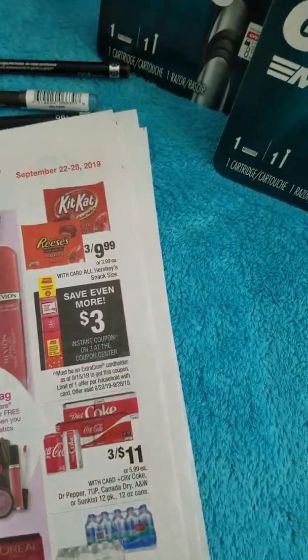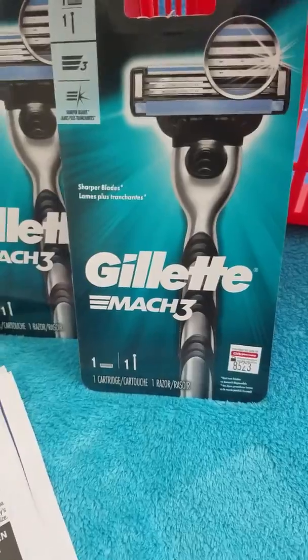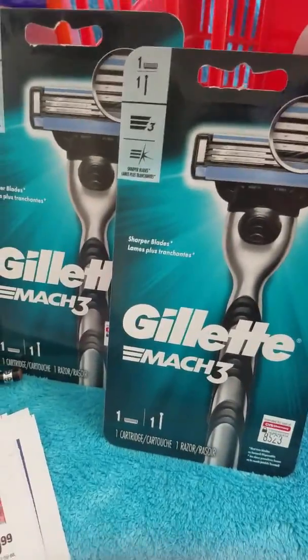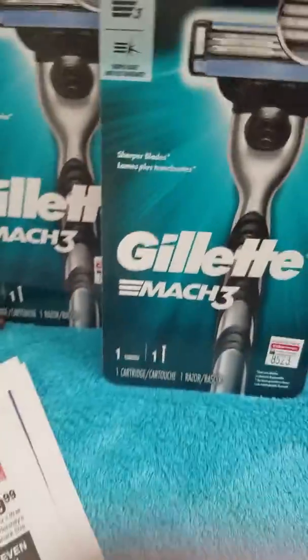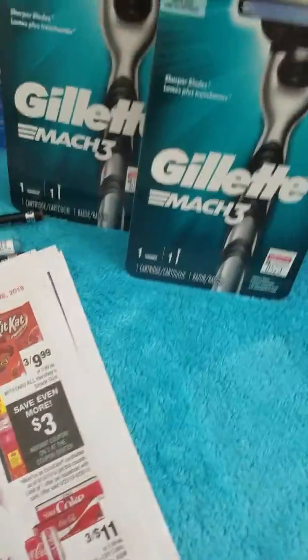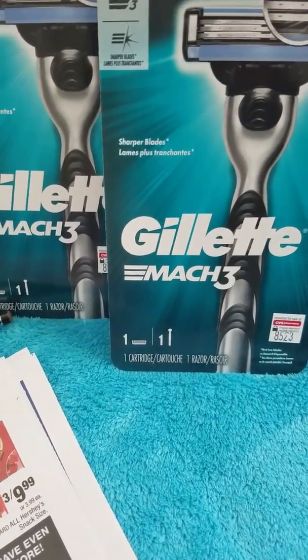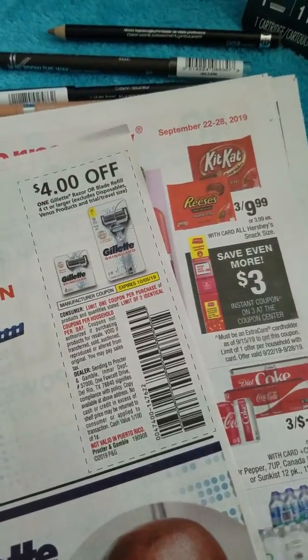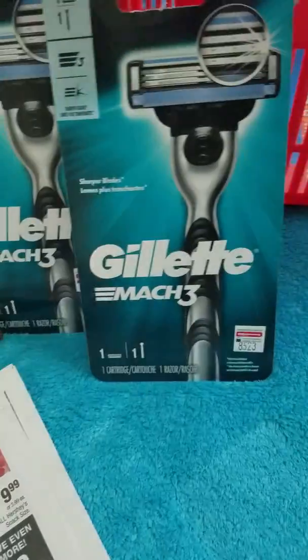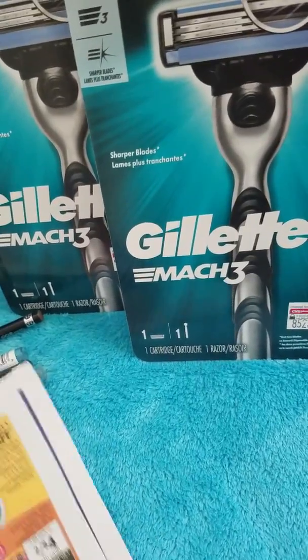The next deal is Gillette. These Gillette products are not on sale — regular price — but it's buy two get eight Extra Bucks back. They are $9.29 each, so two would be $18.58. You can use two of the four-dollar manufacturer coupons from the 9/8 RetailMeNot, so you'll pay $10.58 and then get eight Extra Bucks back.